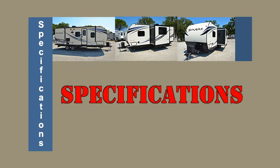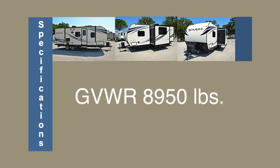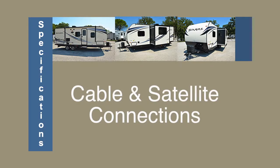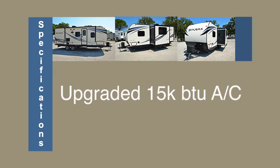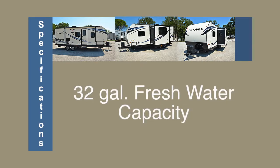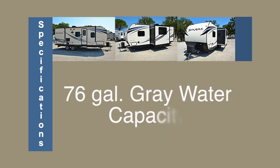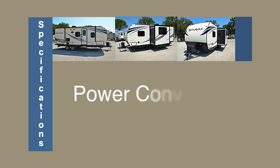The options and specifications are abundant on this 269. They include the Solaire value package and the Eclipse package, a 30 amp service, a dry weight of 5,610 pounds, a GVWR of 8,950 pounds, cable and satellite connections, an upgraded 15,000 BTU ducted air conditioner, a 6-gallon DSI gas-electric water heater, 32-gallon fresh water capacity, 38-gallon black water capacity, a 76-gallon gray water tank, along with a power converter.